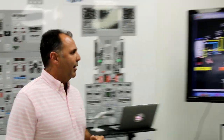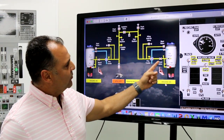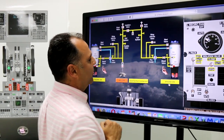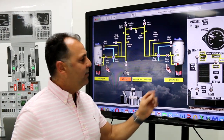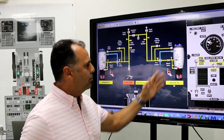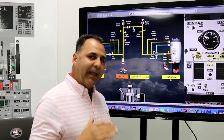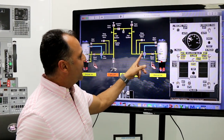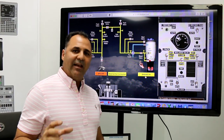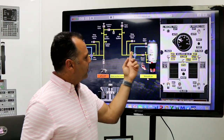Looking at the pneumatic schematic, you can see that there is a pressure sensor before the engine bleed valve, and then a temperature sensor after the engine bleed valve. This is what Boeing calls upstream and downstream. Upstream means it's before the engine bleed valve and downstream means it's after. When the bleed trip off light comes on, that means excessive pneumatic temperature or pressure — that's why we have these two sensors.